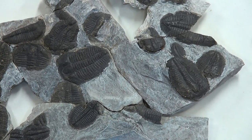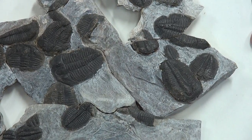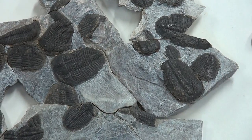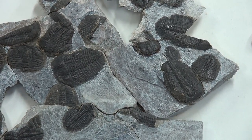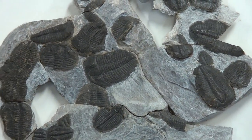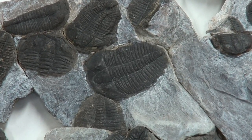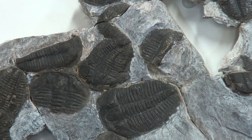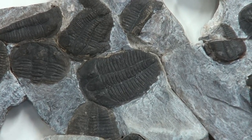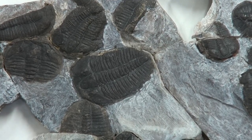Now the interesting thing about this time period is what we call the Cambrian explosion, and this is intensely fascinating to scientists. Because for most of earth's life history — in fact about 84 percent of it — the only life on earth was one-celled, mostly algae, bacteria, and maybe protozoa. And multicellular forms like these trilobites have only been on earth for the last 16 percent of earth's life history, so that gives you an idea of how recent multicellular life came along.